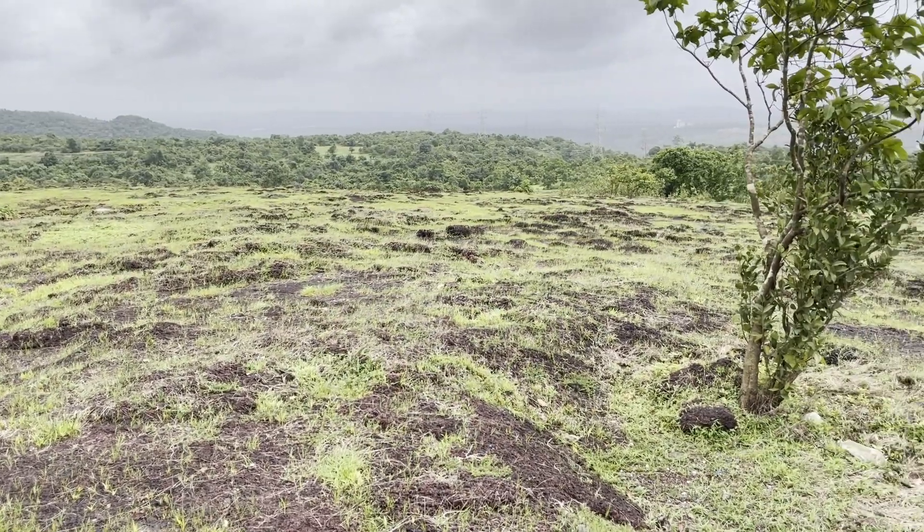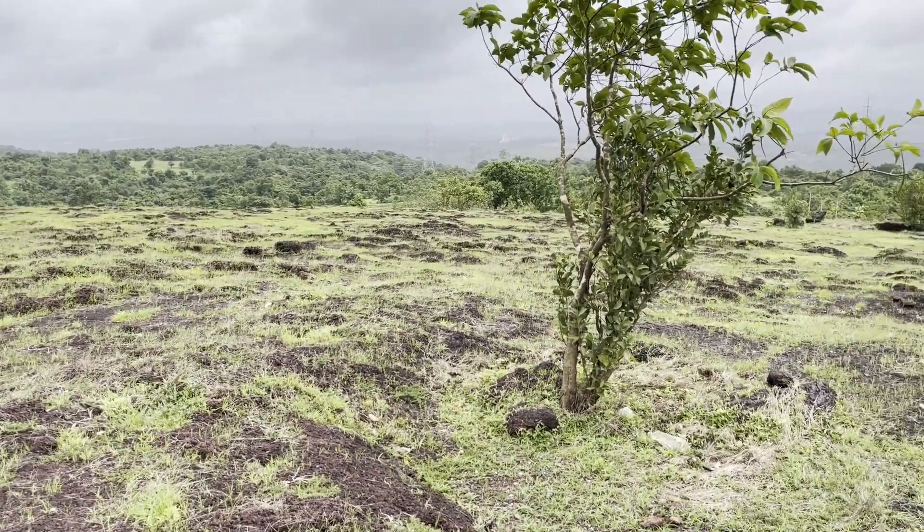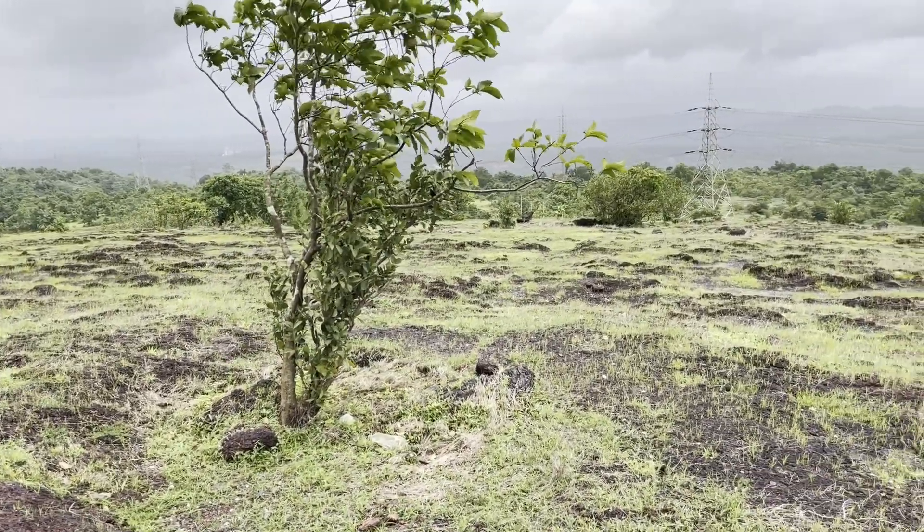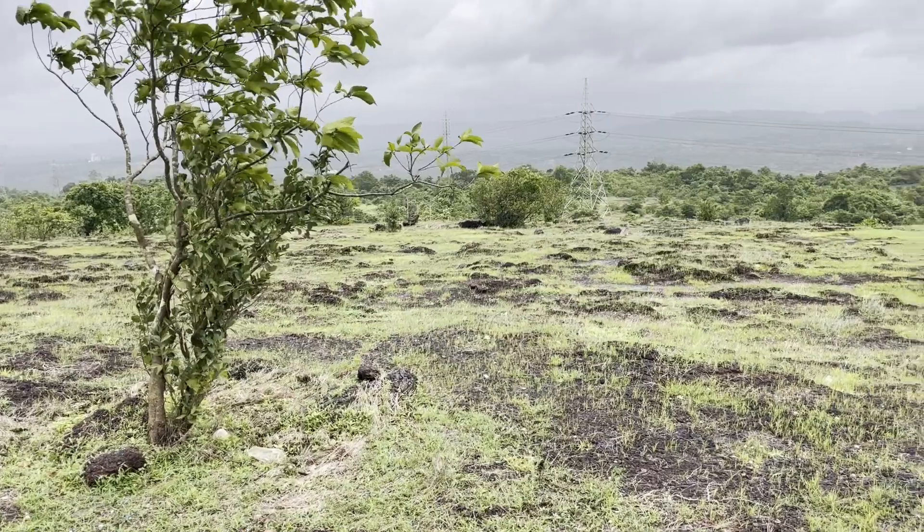Hi friends, welcome to Phil Biologs. In this video we are going to see how some plants are adapted to extreme environments.